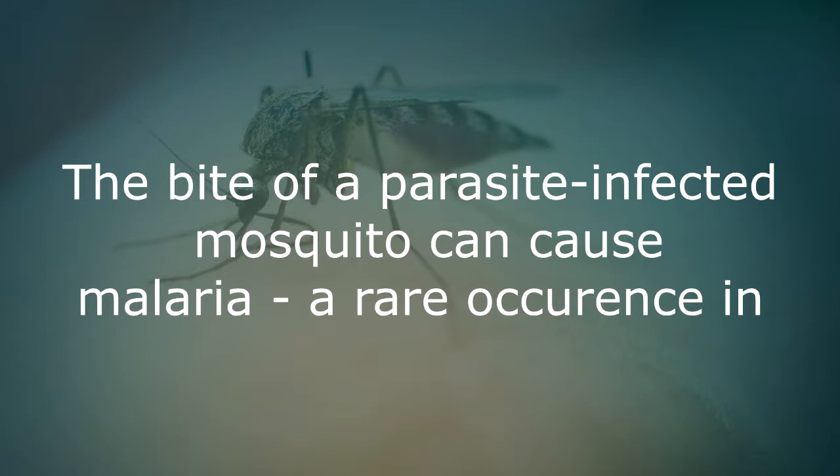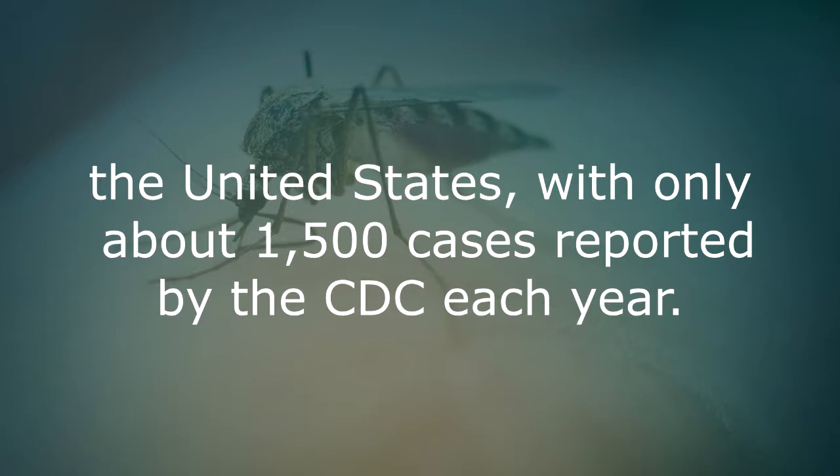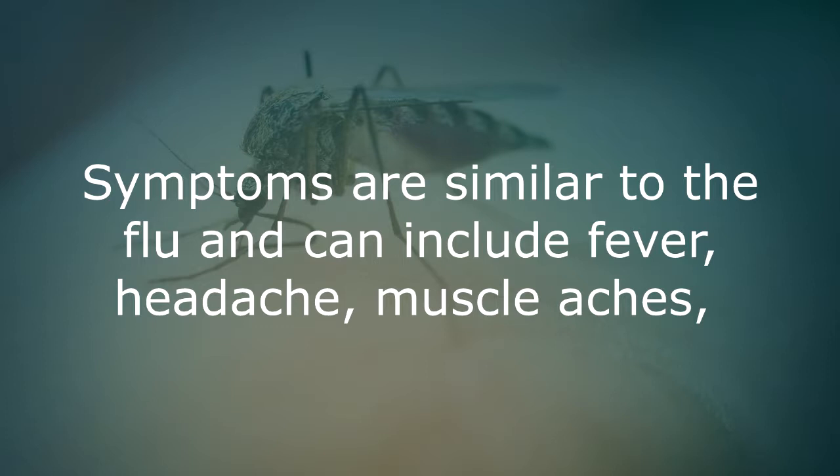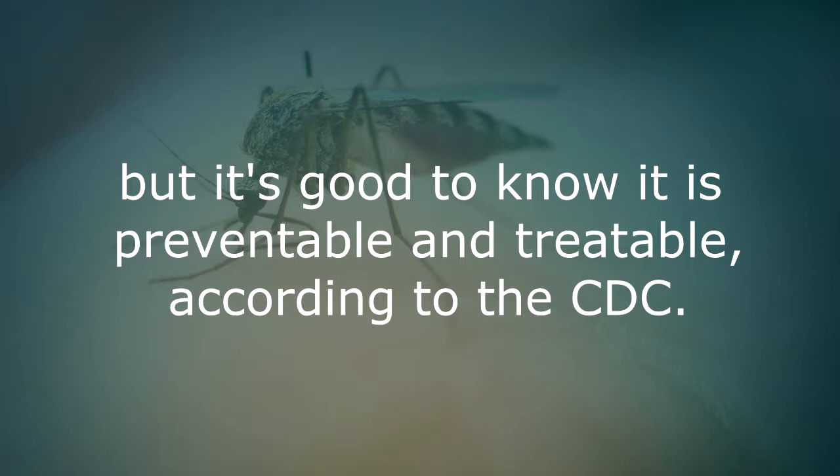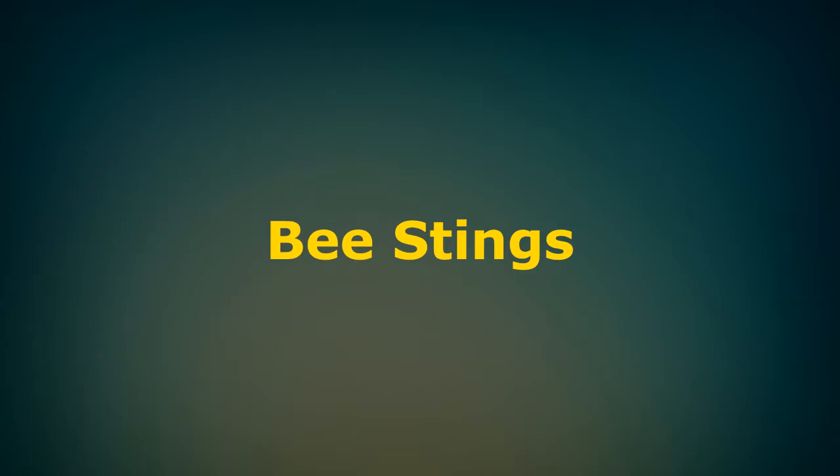The bite of a parasite-infected mosquito can cause malaria, a rare occurrence in the United States with only about 1,500 cases reported by the CDC each year. Symptoms are similar to the flu and can include fever, headache, muscle aches, nausea and vomiting from 10 days to 4 weeks after the bite. Malaria is serious but it is good to know it is preventable and treatable, according to the CDC.